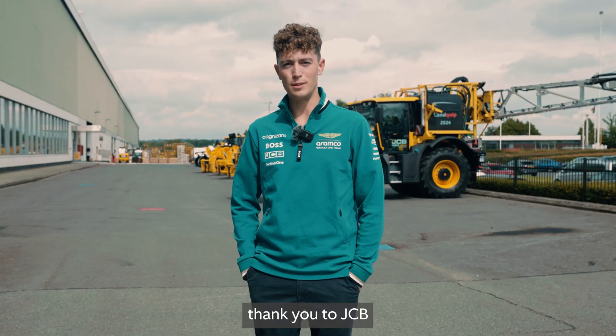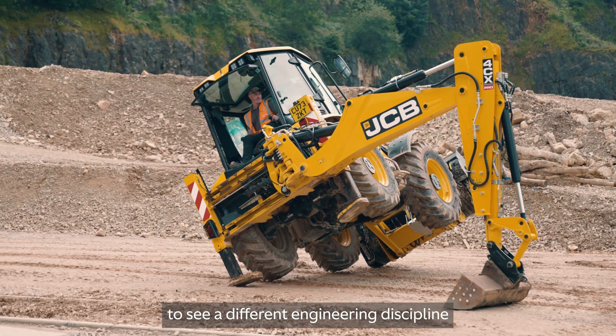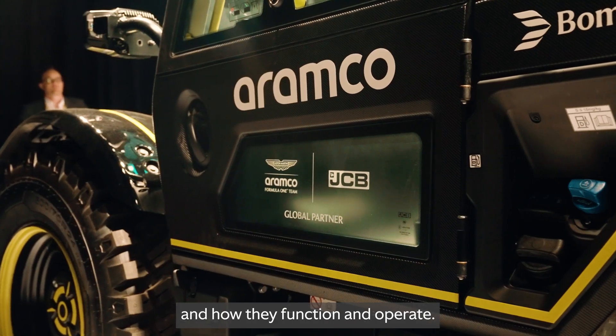I'd like to say a big thank you to JCB for hosting us here today. It's been really informative and it's great to see a different engineering discipline and how they function and operate.